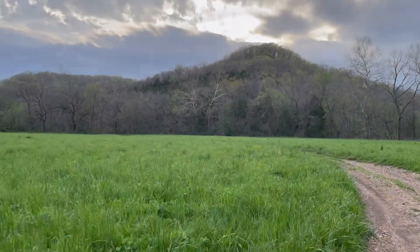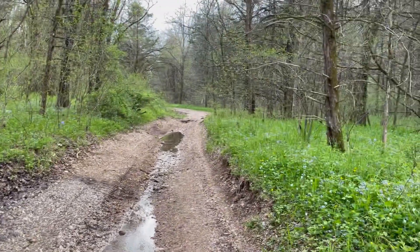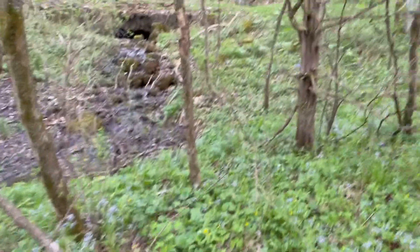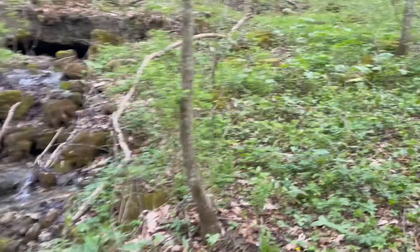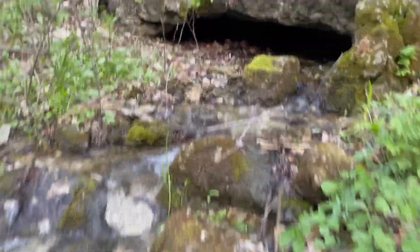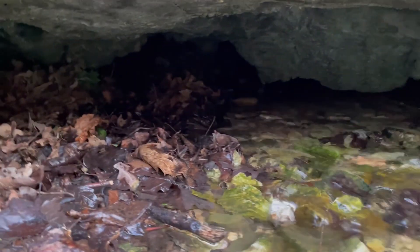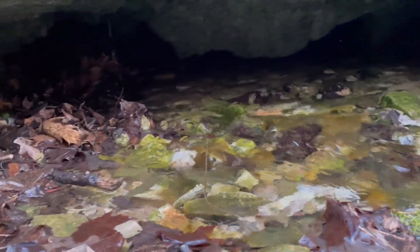Got some storms rolling in so we need to hurry. I've still been walking quite a ways back here in the woods and it still goes on even further. I can hear that water and I believe this is the one she was talking about — the one that has water all over in it. Still pretty thin in there. From the pictures on the internet I don't think this is the one with the water — this is just another one, but it's still a little cave.